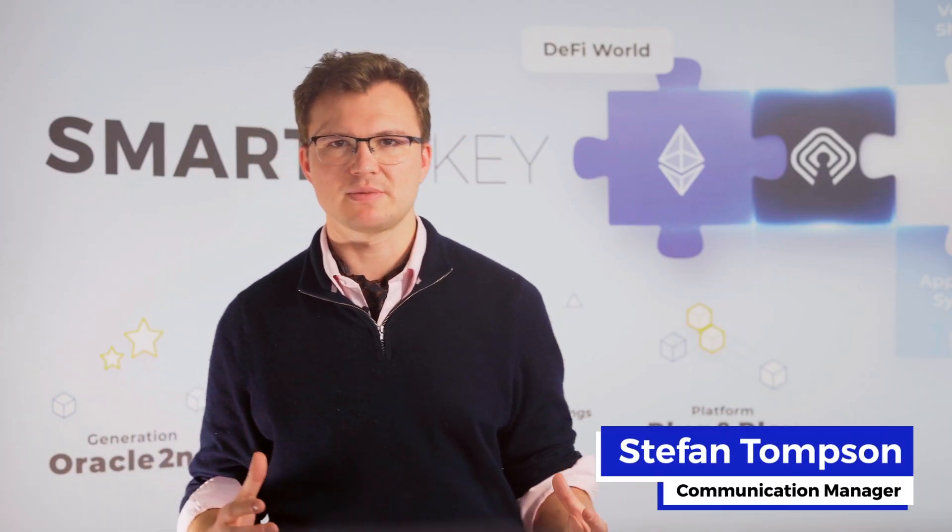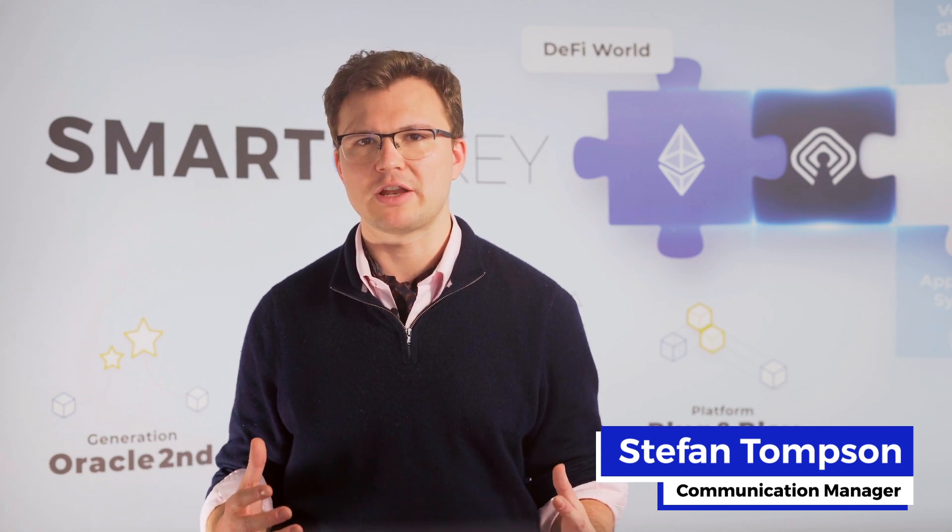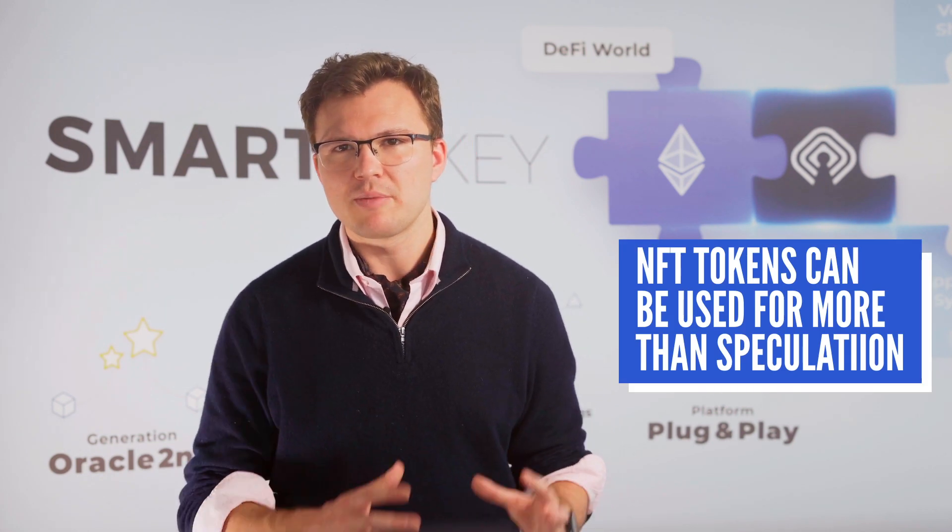NFT tokens are taking over the investment scene these days, with unbelievable valuations and all kinds of brands and major artists rushing in. On the technology side, SmartKey shows that NFT tokens can be used for more than just speculation, bringing real value and utility to the world.